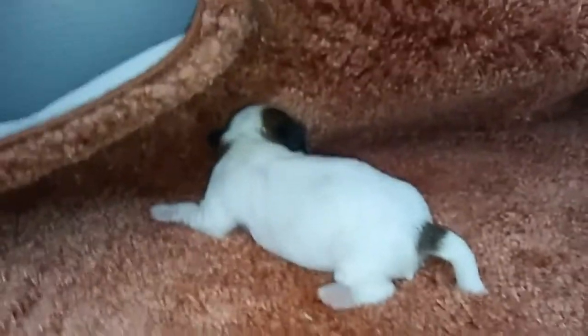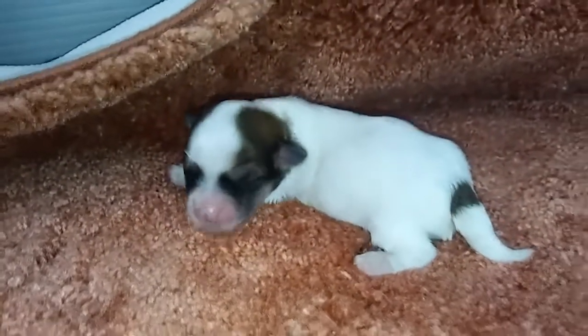They're getting around pretty good. They're working on doubling their weight, so a lot more heftiness to them than just a couple days ago. So this is Sandy.